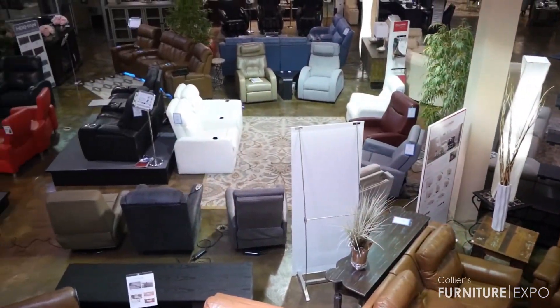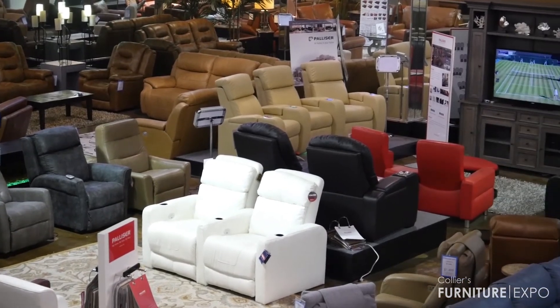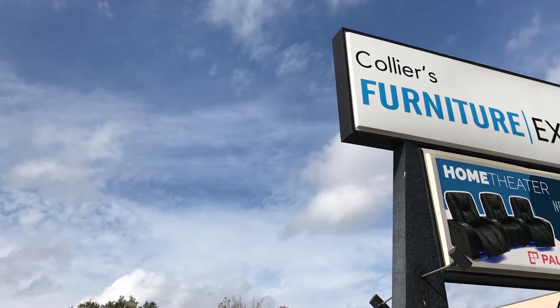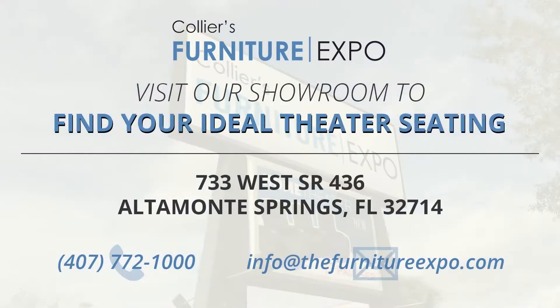Theater seating is all about the comfort. Please come in and have one of our design consultants show you all the different ways to set up your perfect theater area. Collier's has one of the largest theater galleries in Orlando, so I'm confident we can find the style you love with the comfort that you deserve. I look forward to seeing you soon.